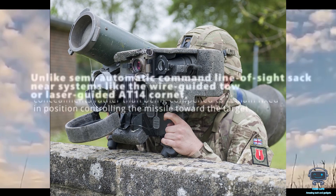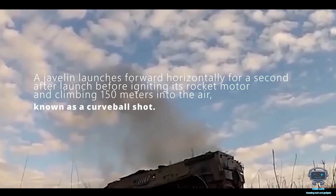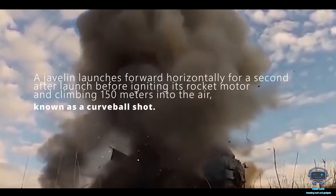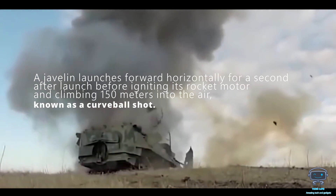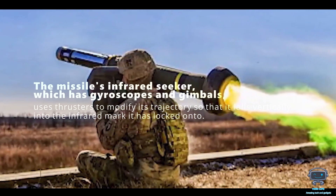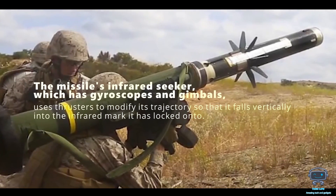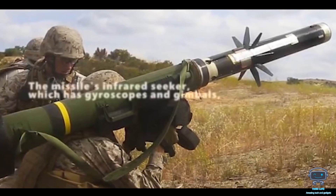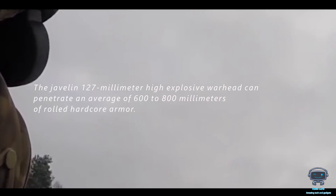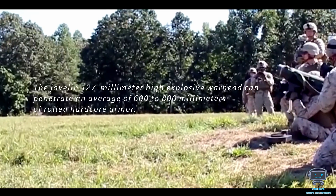A Javelin launches forward horizontally for a second after launch before igniting its rocket motor and climbing 150 meters into the air — known as a curveball shot. The missile's infrared seeker, which has gyroscopes and gimbals, uses thrusters to modify its trajectory so that it falls vertically into the infrared mark it has locked onto.